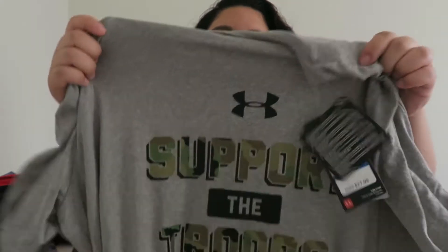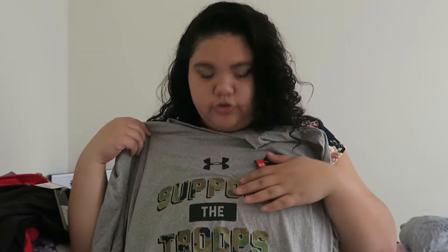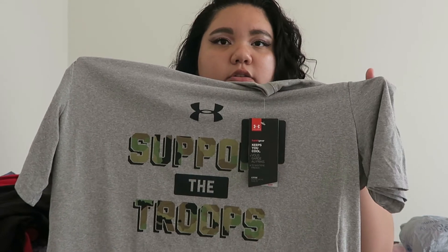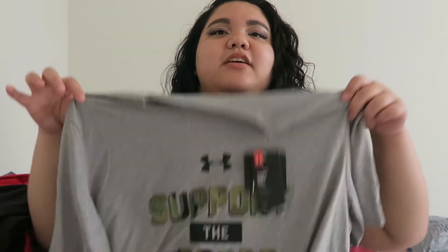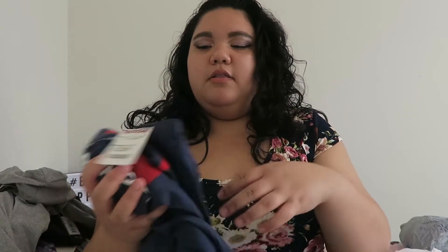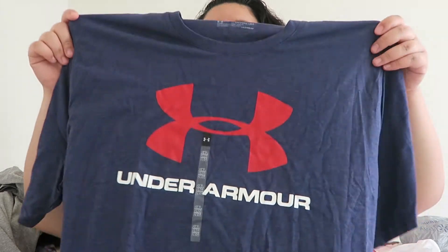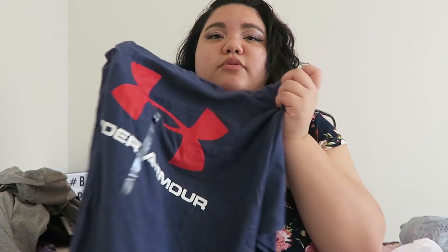Another t-shirt I got is from Under Armour — it says 'Support the Troops.' I have a lot of family in the military, so anything military-related I'm always on top of. The last shirt I got is another Under Armour — probably one of the softest shirts I've ever felt. It just says Under Armour on it and it's blue and red. It's just so soft.